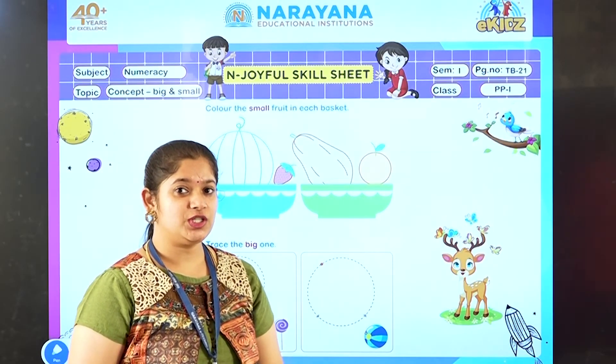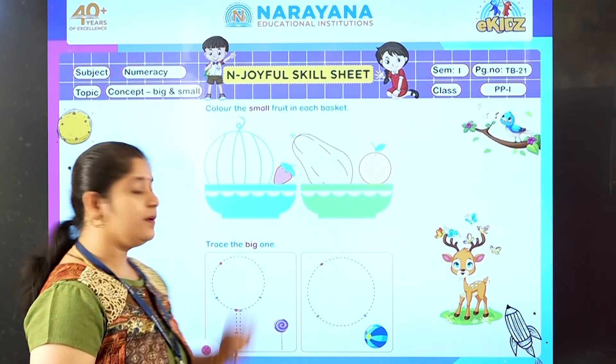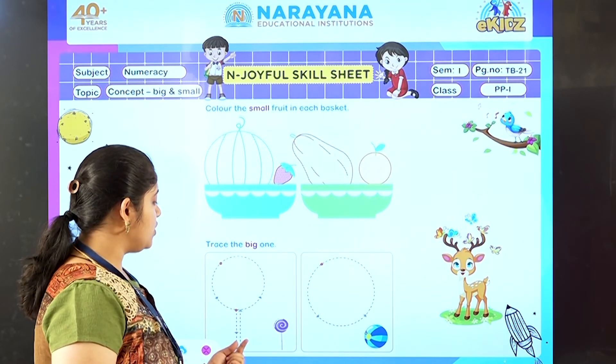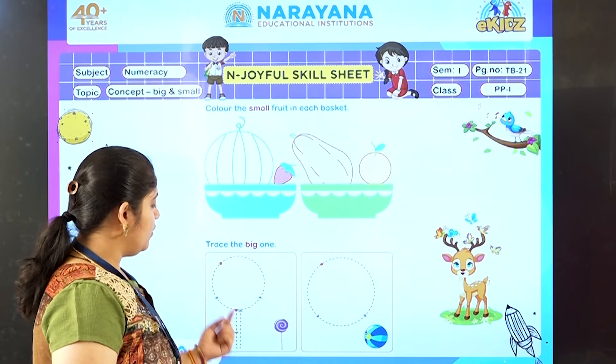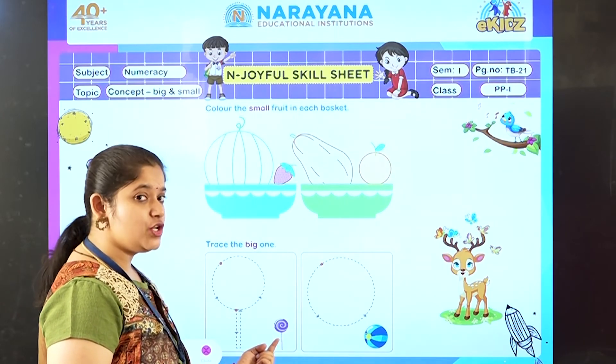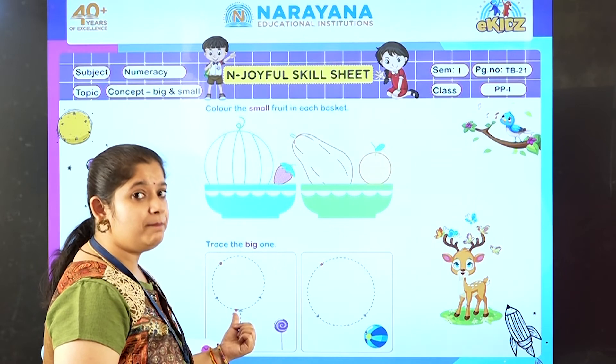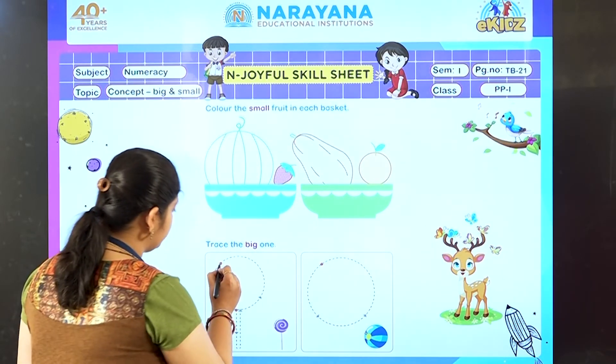Let us move to the next question. That is: trace the big one. So you can see there are two boxes given. In one box there is a lollipop — one is big and one is small. So what are we going to trace? The big one. So start tracing the big one.